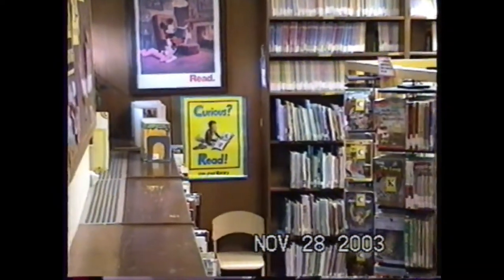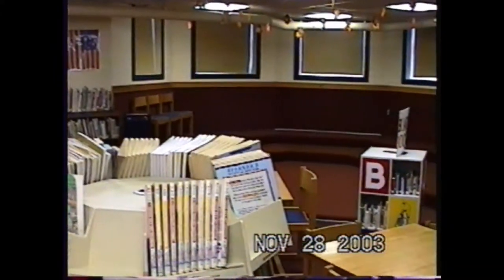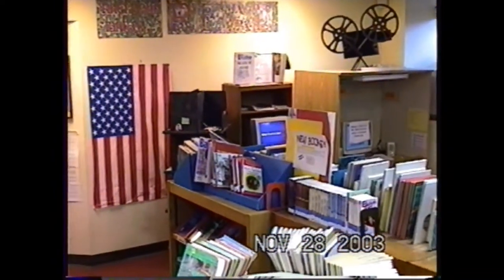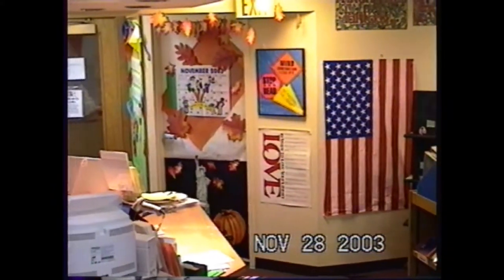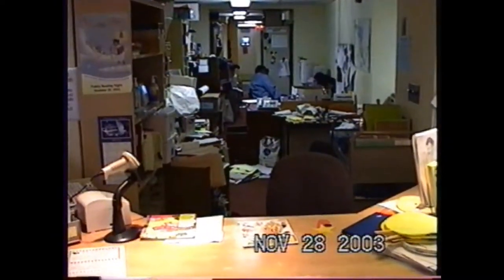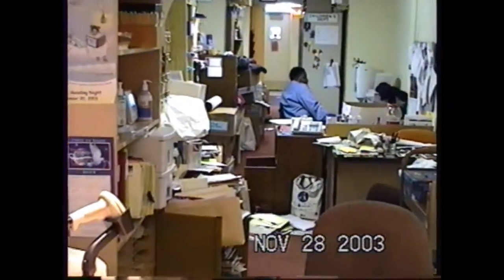Just everything was crammed down there — it was really, really tough to get things organized. That door with the leaves on it was a closet that went underneath the stairs. I went digging around in there one time and found all kinds of interesting historical stuff from the library. I found a chair that dates back to the beginning of the library and all kinds of stuff that we have been on display in the new building.